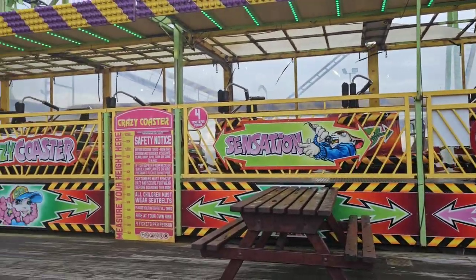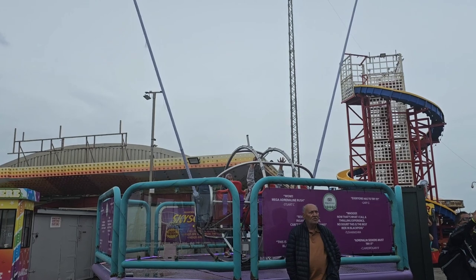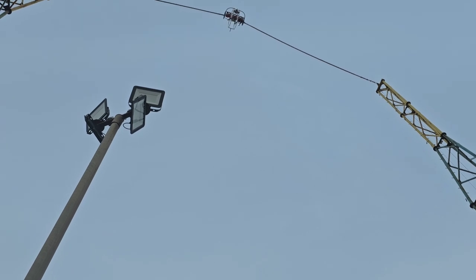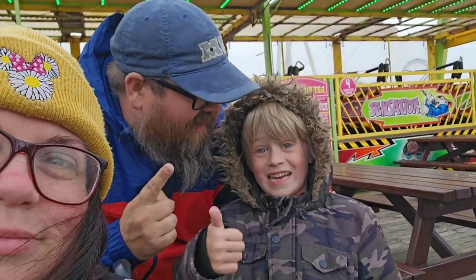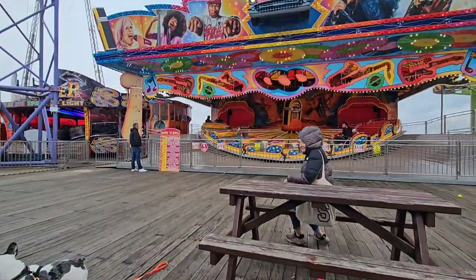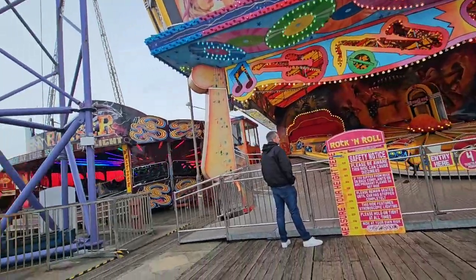There's the Crazy Coaster — look at that, it looks cool, it spins as well. Someone came on here a few days ago and said they wanted to go on that. The rocker goes on the last lap, and again that's a four-ticket ride. And you couldn't come off the pier without a Helter Skelter either.